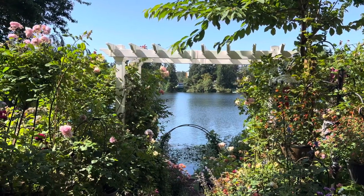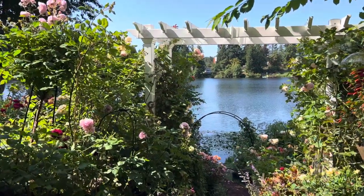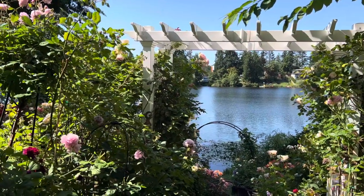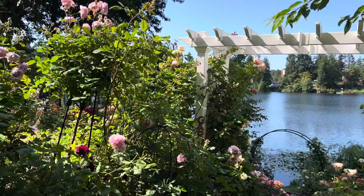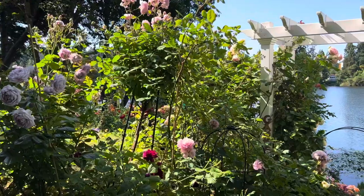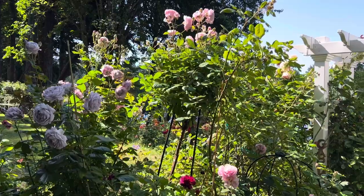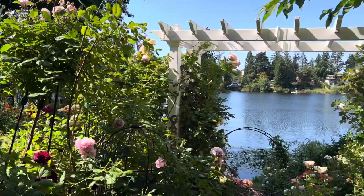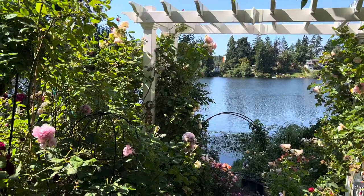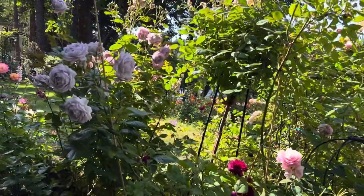Hello everyone, welcome to my garden. We are located in Victoria, BC, in Canada, in the Pacific Northwest, Zone 8b. I started this garden back in 2021, so it's just two years old. We moved in this place winter of 2020, so by springtime I started it. Let's have a little tour.